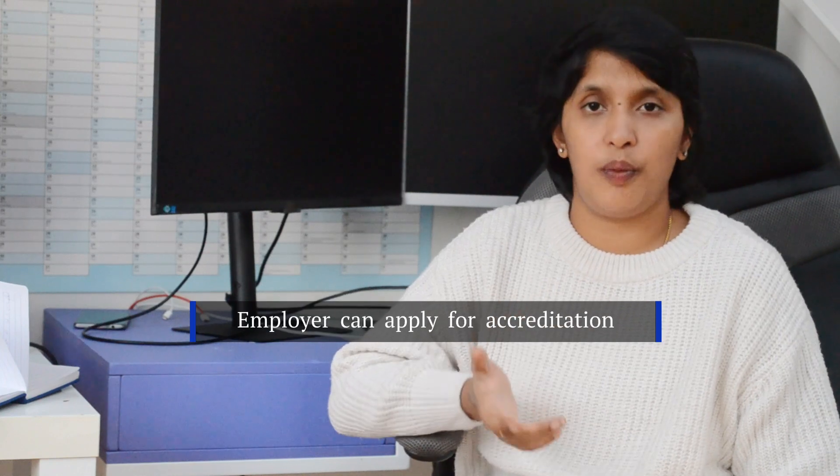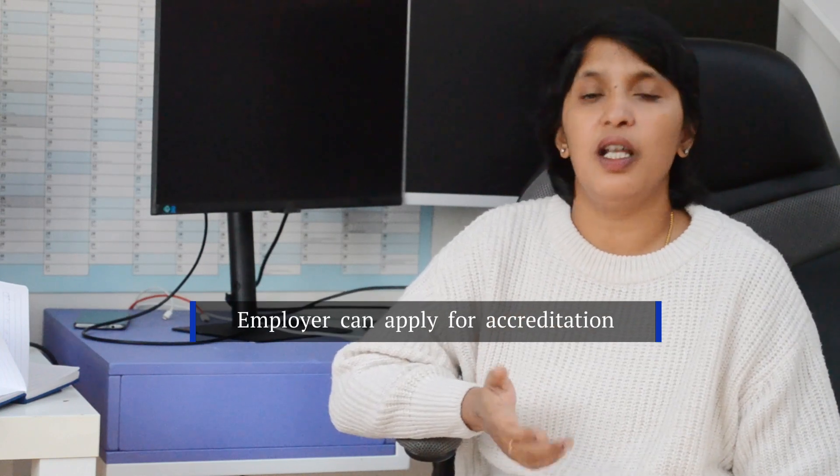Now for some tips. You need to come to an accredited employer. If your current employer is not accredited, you can request them to apply for accreditation. The accreditation process takes a maximum of 1 to 2 weeks and costs between $750 and $3,900, depending on the company profile.